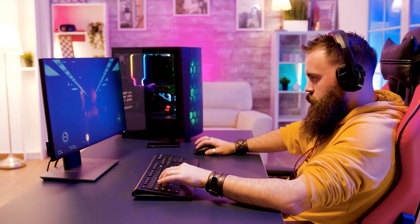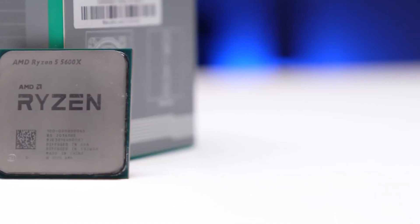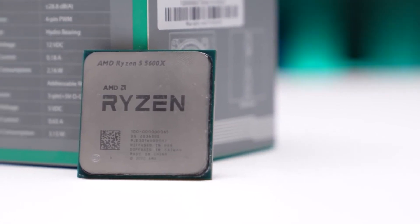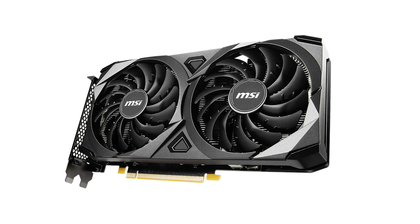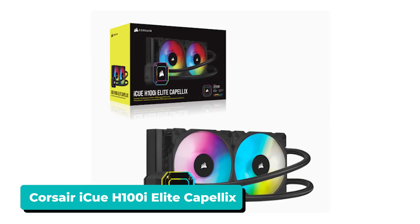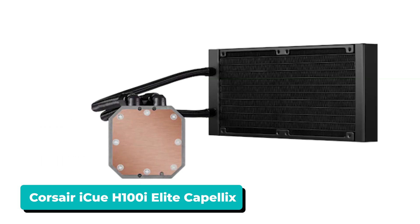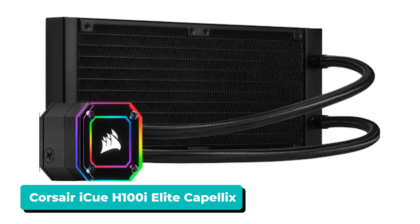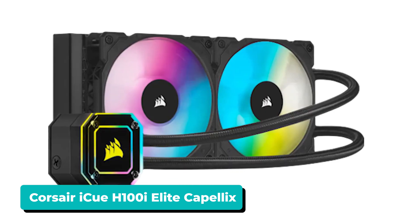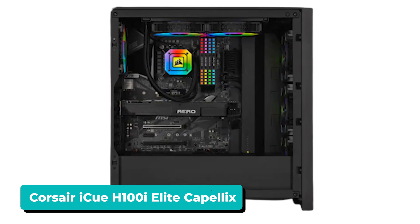The hardware configuration for this mid-range gaming PC is considerably more capable than our budget option. The Ryzen 5 5600X is going to hold up well, and gaming performance should be impressive thanks to the RTX 3060 Ti. We decided to pair the 5600X with the Corsair iCUE H100i Elite Capellix liquid cooler. This cooler features a 240mm radiator, two ML120 RGB fans, and excellent cooling performance. It's easy to install, looks great, and will cool the Ryzen 5 5600X well for years to come.